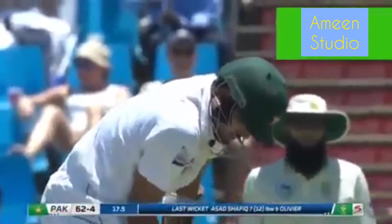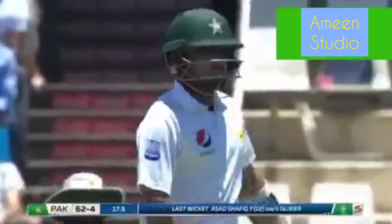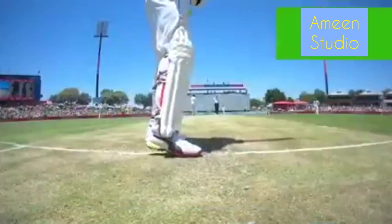Lovely natural talent arrives at the crease. Baba Azam, who initially justified the selector's faith. He didn't perform as his talent suggested he could for a long while.